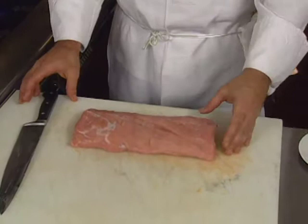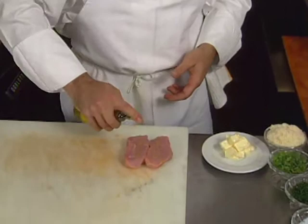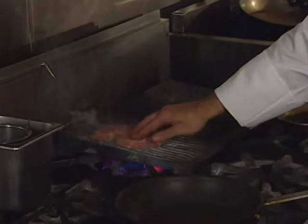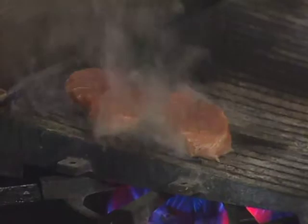We want to cut two four-ounce medallions. We're going to take a little olive oil, a little kosher salt, and a little fresh black pepper. You may not have a French grill in your house, but you can use a regular grill. I like to use this because it's really hot and really fast — it gives really good marks. I just want to get a nice grill flavor on there, and I'll do both sides.